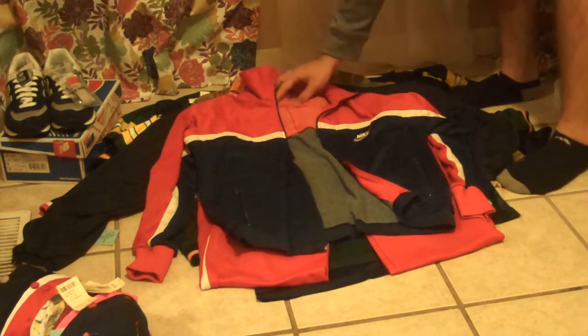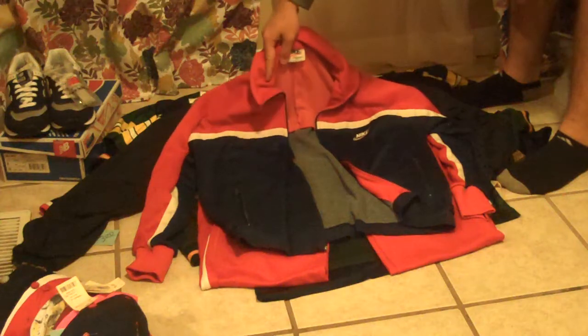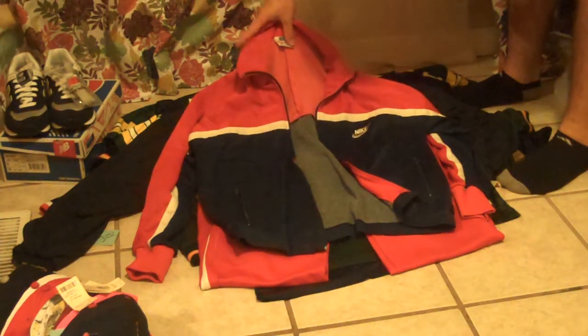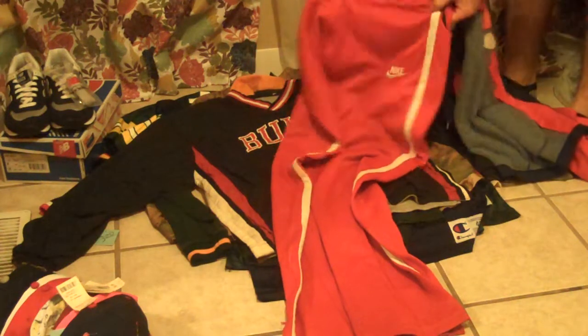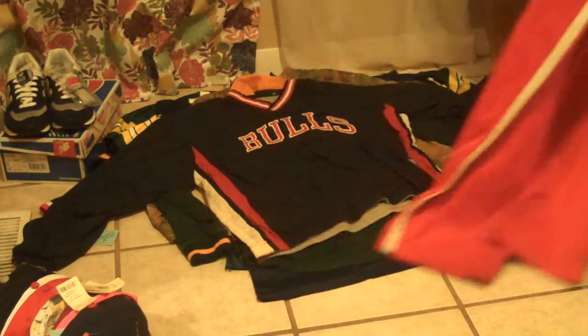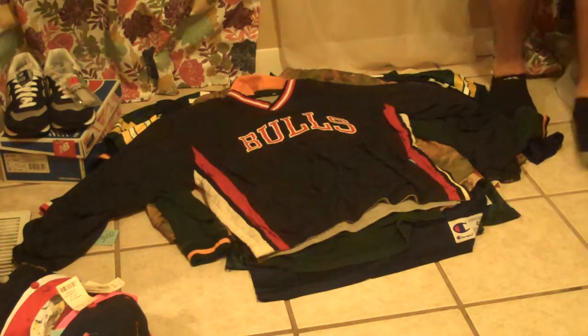Vintage Nike — this is old Nike, I think 70s or 80s style. It's a full-zip track jacket and pants. The zipper fell off so I need to get a new zipper on that, but the pants are good with just a little bit of wear on the back heel. The pants and the jacket are both the same size — a size large.